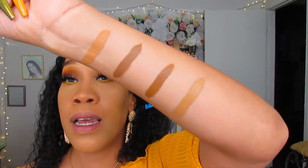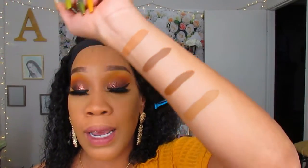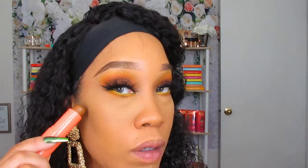Honey, baby — it's 30 of them. You can highlight, sculpt, contour. You can do anything with these because not only is it a super creamy contour product, it's a bomb cream foundation.